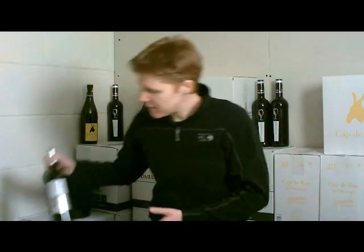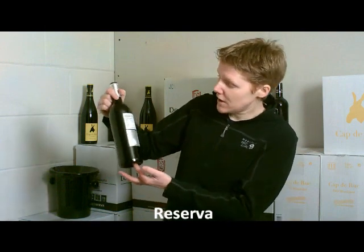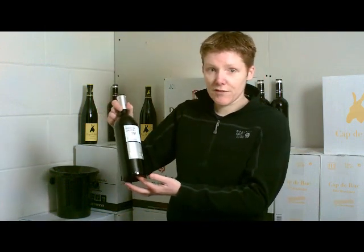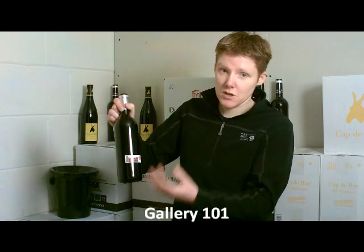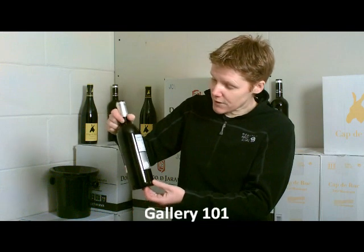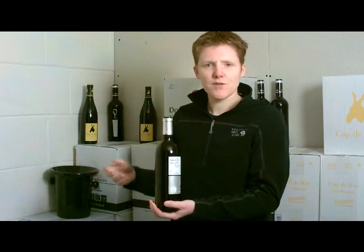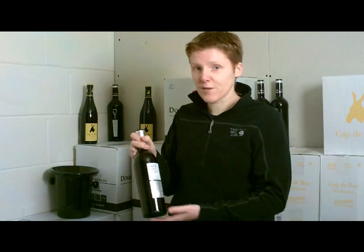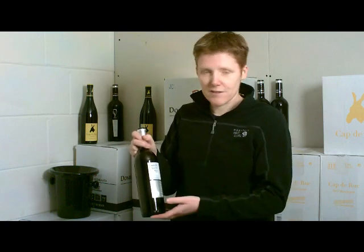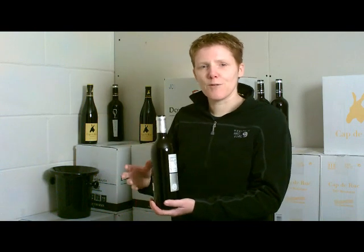The next one is a Reserva, R-E-S-E-R-V-A. It might be on the front of the bottle — this is a Ribeira del Duero, it says Gallery 101 — or it may be on the back. Again, we've got the regional stamp, so we know it's a quality wine. To call it a Reserva, they have to have aged it for 12 months in oak and then a further three years in the bottle. Many producers will go further than 12 months — they might do 13 or 14 months. That is completely their choice.